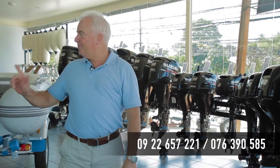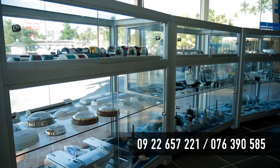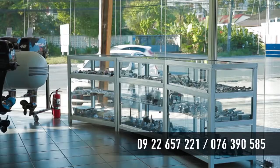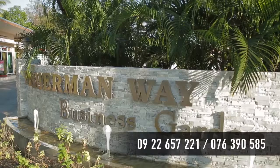What a great selection of RIBs and so many outboards to choose from — and good parking as well. Suzuki Marine welcomes you at the new showroom located at Fisherman Way Business Centre, one kilometre from Chalong Roundabout on the way to Rawai Beach.